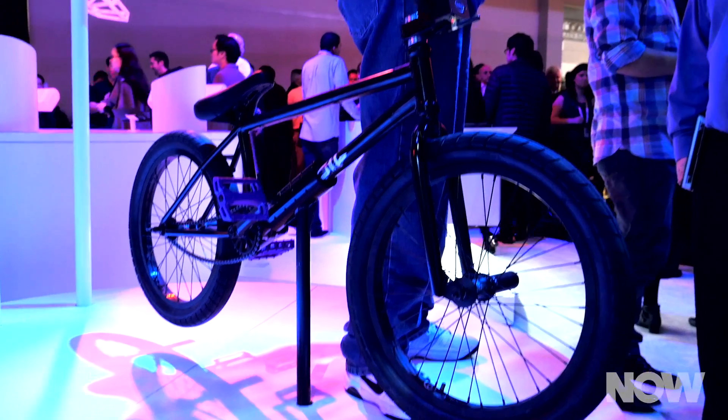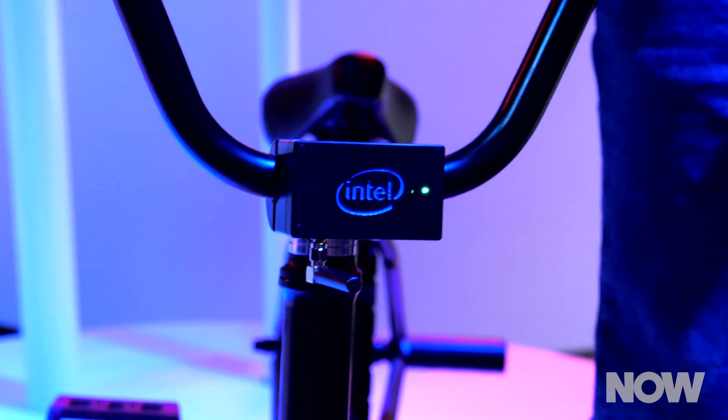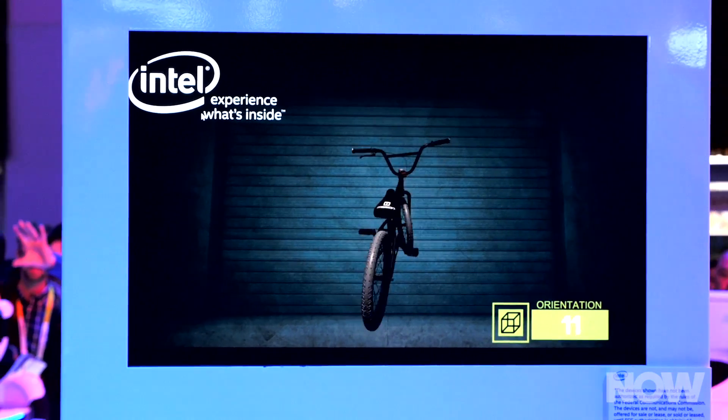But that's just the start. The chips are capable of not just detecting motion, but also processing that data in meaningful ways. To show how, Intel installed chips into special BMX bikes. The Curie modules can track the bike's movement, including any sick stunts the rider wants to pull.